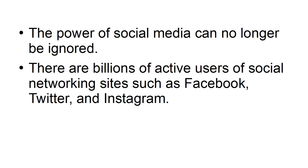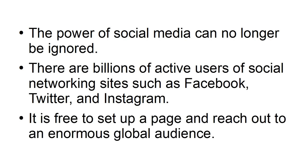There are billions of active users on social networking sites such as Facebook, Twitter, and Instagram. It is free to set up a page and reach out to an enormous global audience.